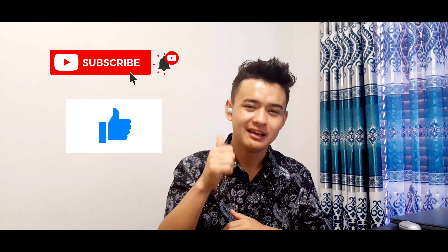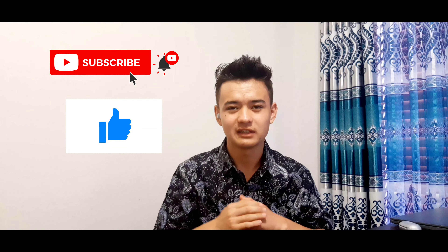Hey everybody, welcome back to a brand new video. In today's video we're going to be reacting to TikToks on financial business, stock market, side hustle advice and ideas. So let's get right into it. If you're new here, consider smashing that like button and turn on your notifications for more videos. And if you've been a follower, you know I haven't uploaded in a long time, but we are back.